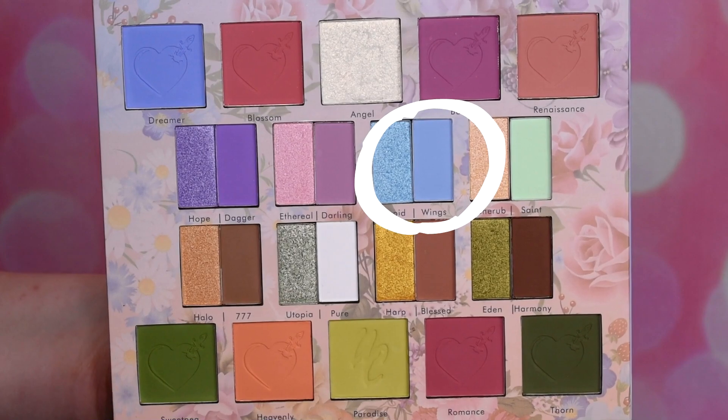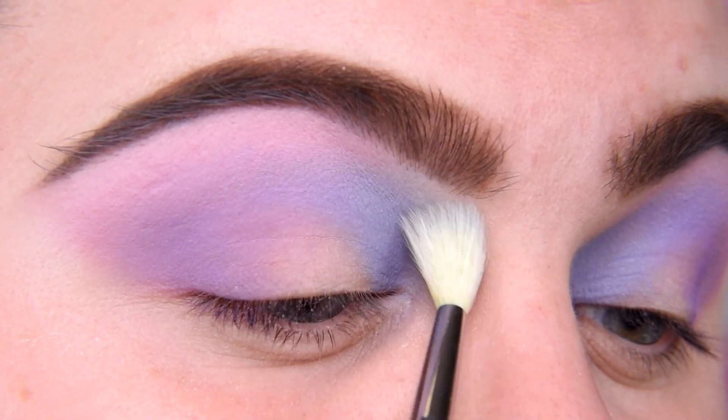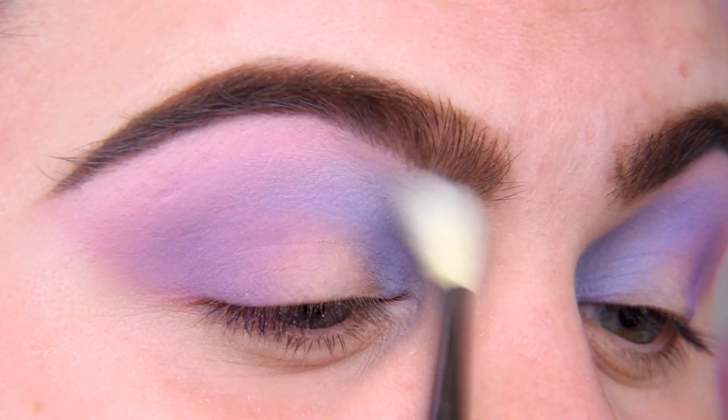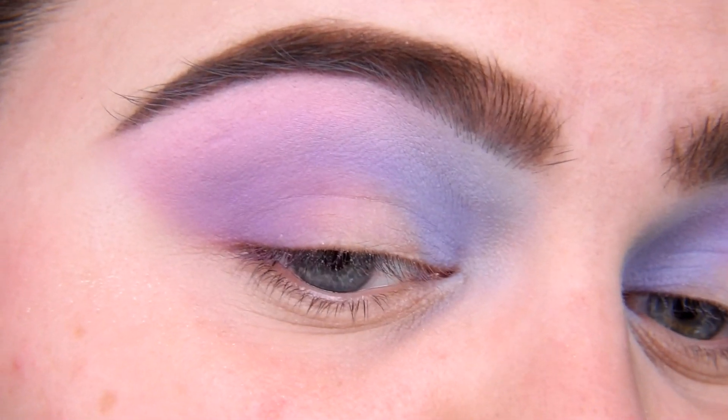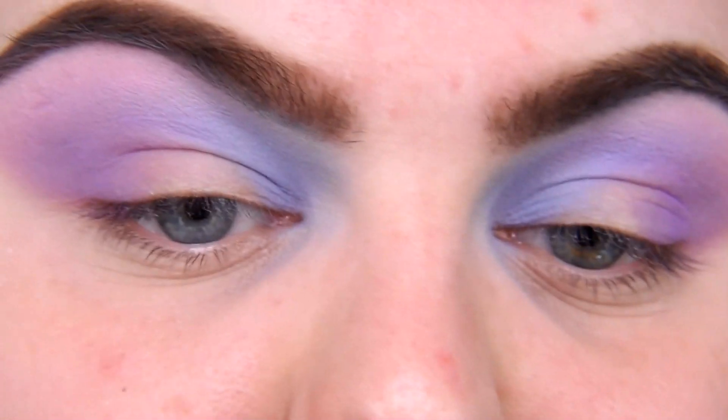Now I'm taking shade Wings, I'm going to use it to blend this pastel blue. I love what I have right now on my eye already. I would leave it — it's just beautiful.